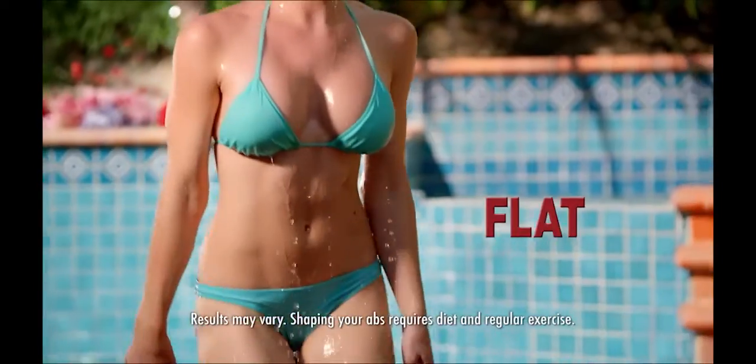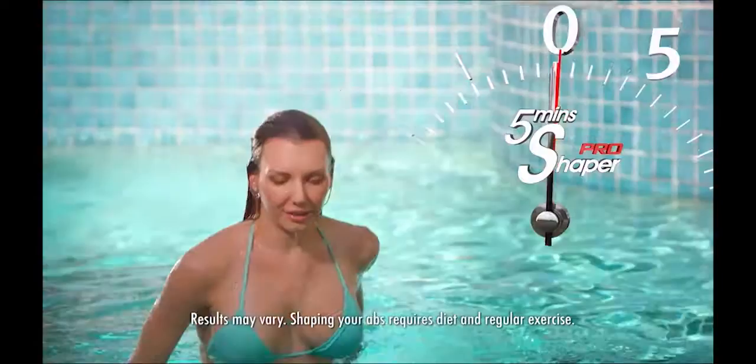Pay attention. Did you know there's a proven method that can sculpt your abs flat, sleek, and sexy in only five minutes a day?